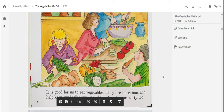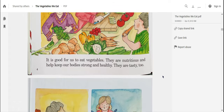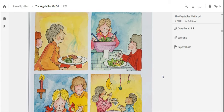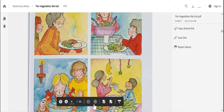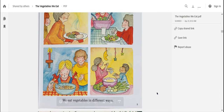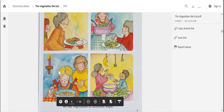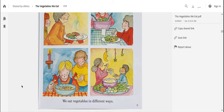It is good for us to eat vegetables. They are nutritious and help keep our bodies strong and healthy — they are tasty too. I'm noticing all the different ways these characters are eating vegetables in these pictures. We eat vegetables in different ways: this character looks like she's eating vegetables with soup, another with a dip, another is eating a salad full of vegetables, and another is eating vegetables as a side to the rest of their meal.